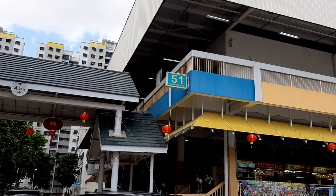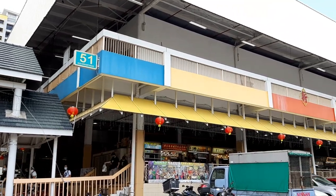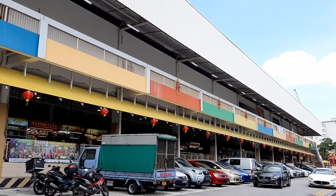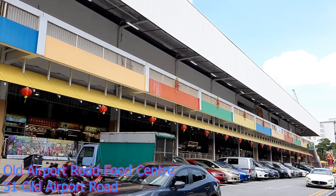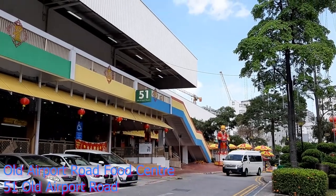Welcome to another Food Avenger with Getting Lost. We are back here again at this haven of hawker food, street food, Singaporean food called Old Airport Road Food Centre.